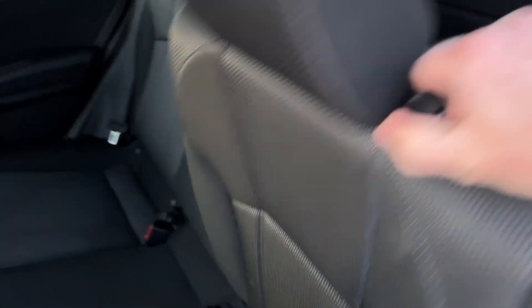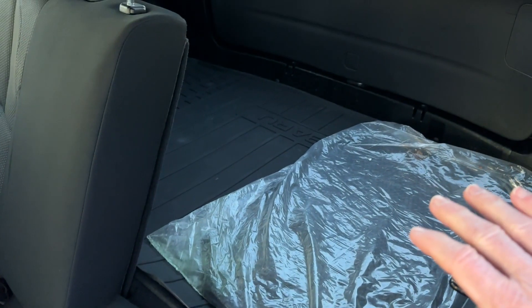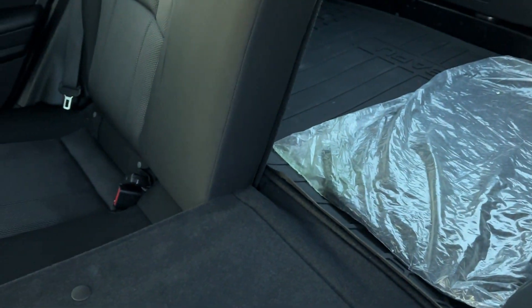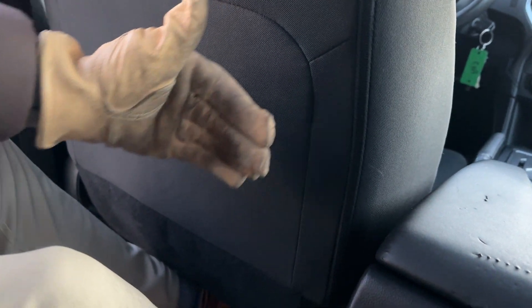Inside here we've got a split-folding rear seat — this is a 60-40 split-folding rear seat — so depending on your combination of people and cargo, you've got a lot of flexible solutions with the split-folding seat. You've got plenty of leg room, even with the driver's seat back into a driving position. And there's a nice convenience pocket on the back of that seat.